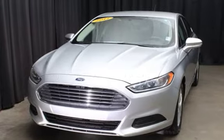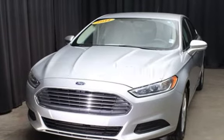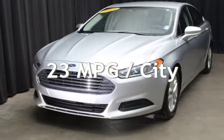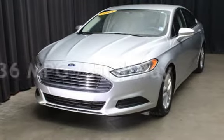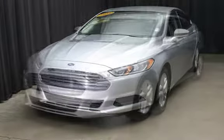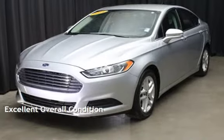This Ford has less than 80,000 miles on the odometer. Estimated fuel economy for this vehicle is 23 miles per gallon in the city and 36 miles per gallon on the highway. This vehicle is in excellent overall condition.